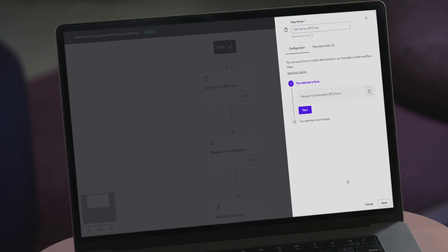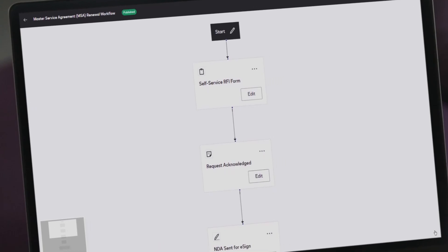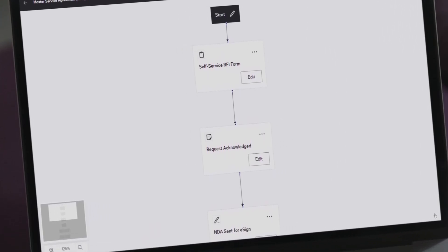Our contract lifecycle management services are hosted in AKS. With Azure Logic Apps, we've created a no-code workflow builder called Maestro so customers can easily automate their workflows start to finish.